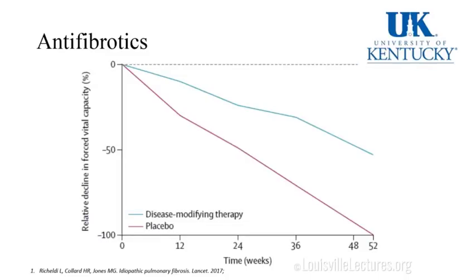This is what antifibrotics — disease-modifying therapy — do: they cause your FVC to drop at a slower rate than the disease would otherwise drop it.